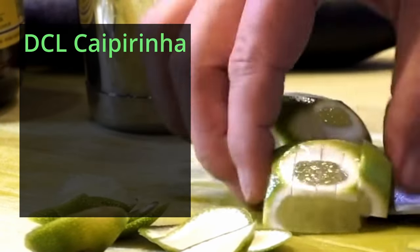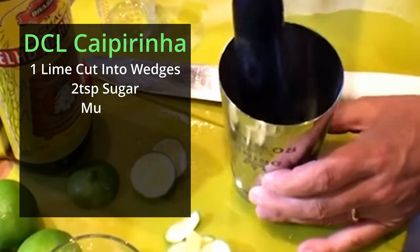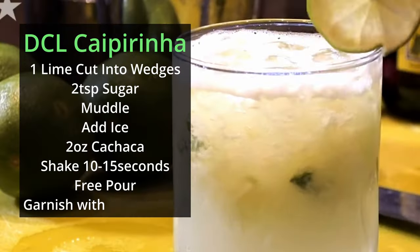Here's how they made my caipirina on the Disney Wonder cruise ship: cut a lime into wedges, add to a shaker with two teaspoons of sugar, muddle the ingredients, add ice, and add two ounces of cachaca. Shake for 10 to 15 seconds and free pour into a rocks glass. Garnish with a lime wheel and enjoy.